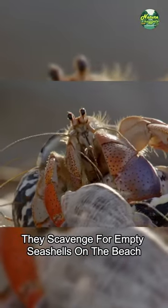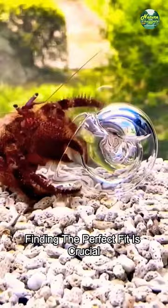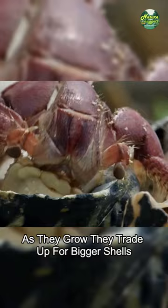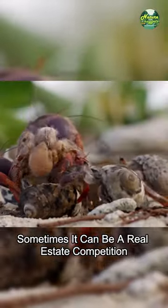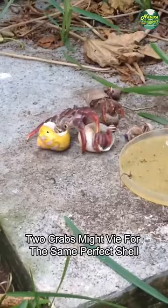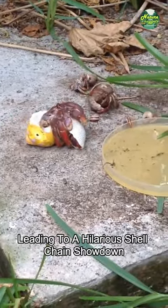They scavenge for empty seashells on the beach. Finding the perfect fit is crucial — a home big enough to grow into. As they grow, they trade up for bigger shells. Sometimes it can be a real estate competition: two crabs might vie for the same perfect shell, leading to a hilarious shell change showdown.